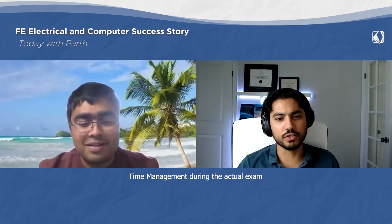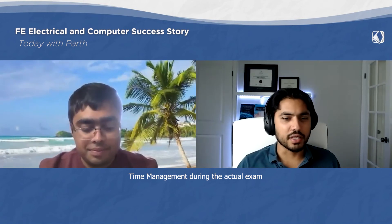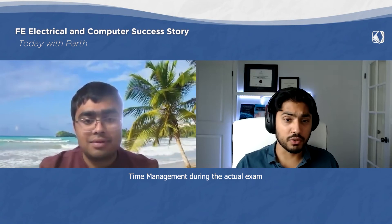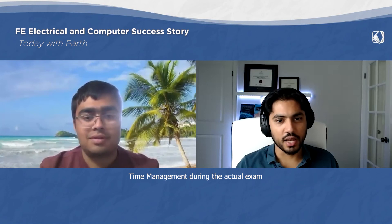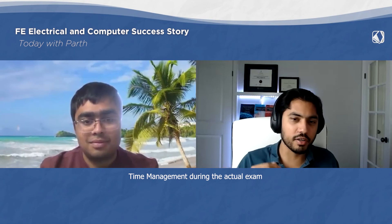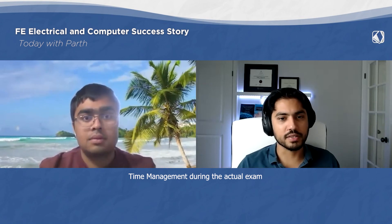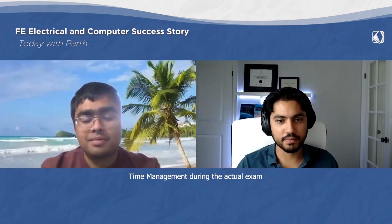Overall you didn't feel rushed — that's great. Thanks a lot for your advice, Parth, and congratulations once again. I look forward to seeing you in the PE Power course and helping you through the rest of your licensing journey. Ten years from now, you're going to look back at the effort and investment of time and energy you put into your PE licensing goal, and it will be one of the best things you do for your career. Thank you so much.